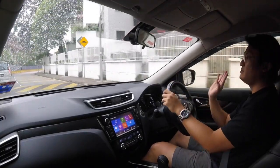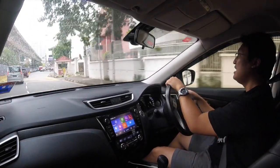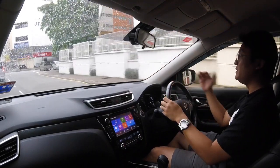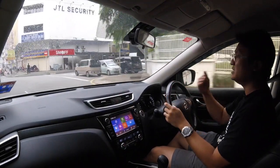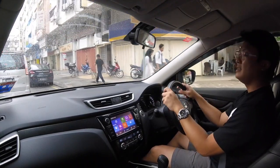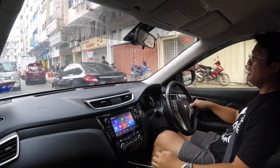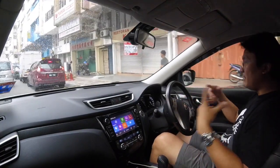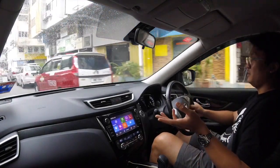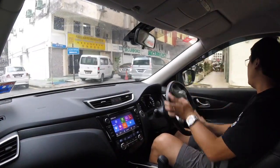On tight roads you can actually activate the 360 camera and judge your way around — which is pretty nifty. When you reverse it shows the rear camera, and there's also a frontal camera so you can see what's ahead — not many cars have a frontal camera. The resolution isn't very high, nor is the screen itself the sharpest, but it's a good addition. So overall you can carry cargo, carry more than five people, and it has a 360 camera.